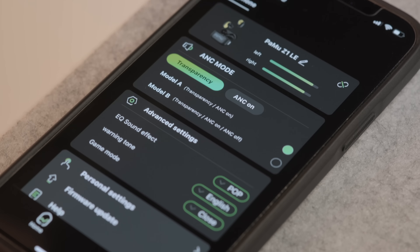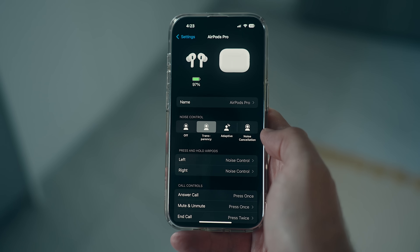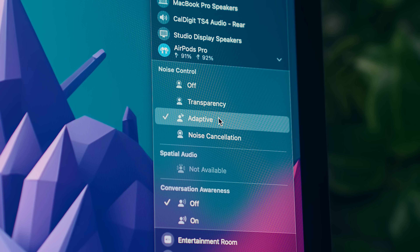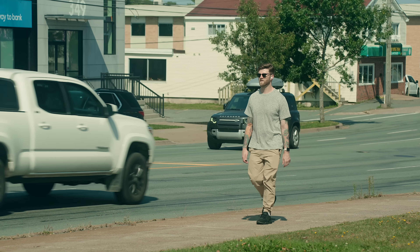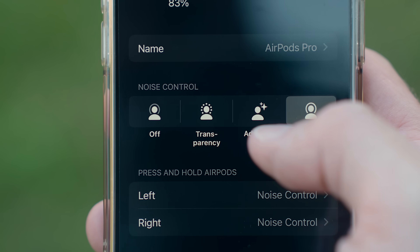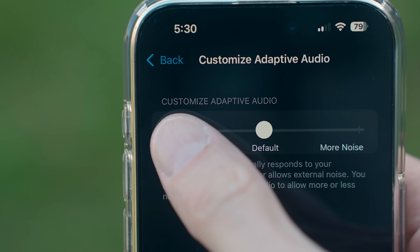Lots of headphones have had both noise cancelling features to block out surrounding noise and transparency features to let sound in, which the Pros have. But with iOS 17, Apple introduced adaptive audio, which essentially combines the two — where the noise control is based on the level and type of noise in your environment. So if you're somewhere with a lot of constant background noise from an air conditioner, adaptive audio will automatically filter that out, but it will also elevate noises like cars honking or sudden noises that might be important for you to hear. That turns on or off by holding down on the touch control on the stem of your earbud, or through the AirPods settings menu, where you can also customize how much noise you'd like to filter through.